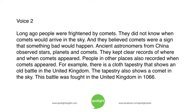Long ago, people were frightened by comets. They did not know when comets would arrive in the sky. And they believed comets were a sign that something bad would happen. Ancient astronomers from China observed stars, planets, and comets. They kept clear records of where and when comets appeared.